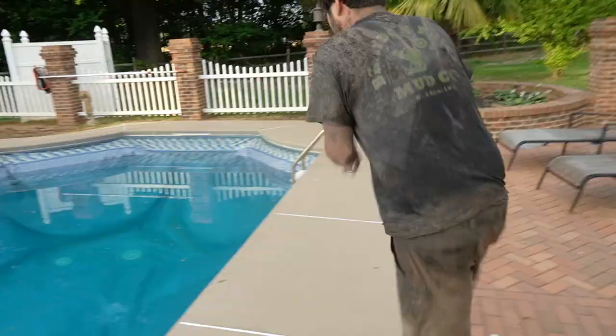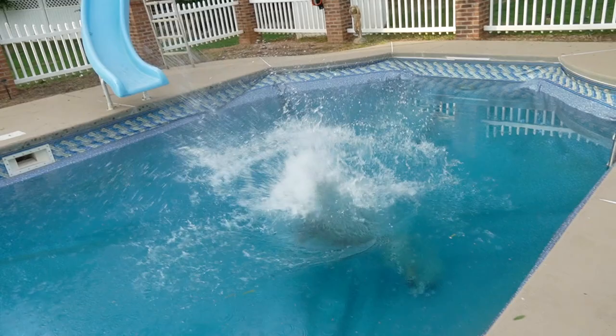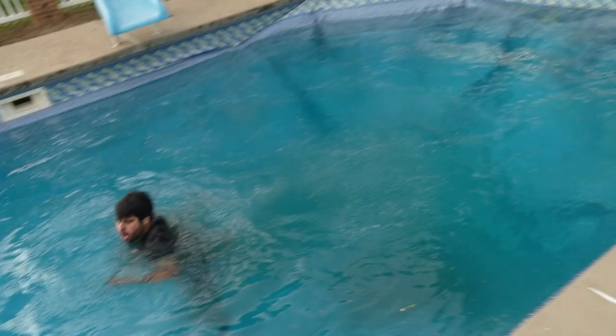Look at all the mud. Dude, that feels so good. That feels wonderful.